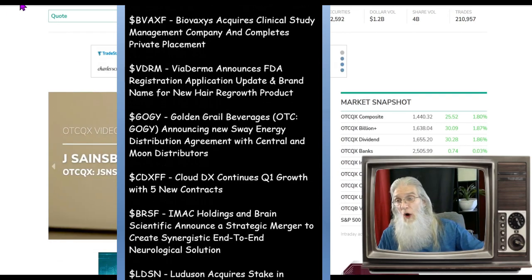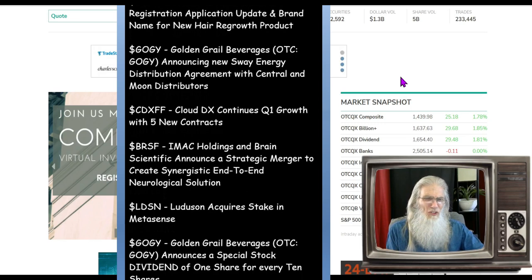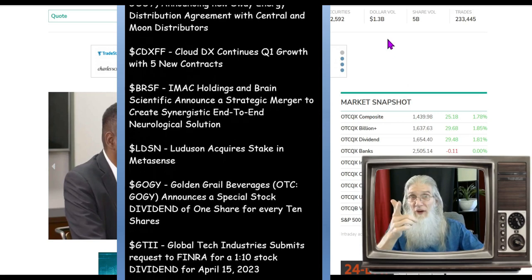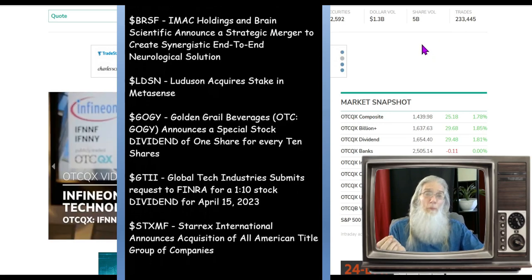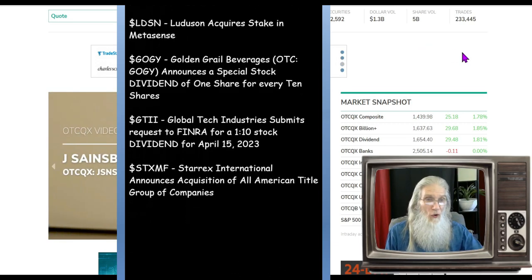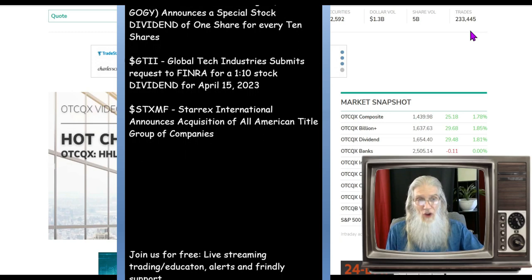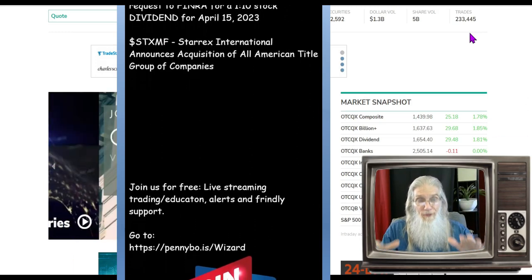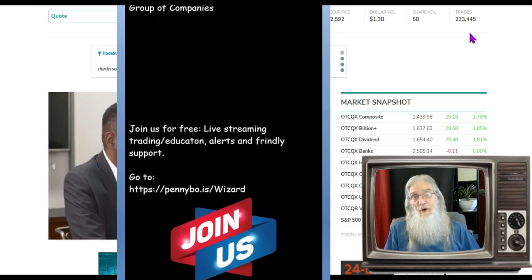So how did our OTC market finish today? Dollar volume is pretty low — we were at 1.2, now we're at 1.3, which is a drop from 1.7 billion yesterday. Share volume: we were under 5 billion yesterday at 4.7, today we're at 5 — we need to be at 10. Our trade count is under 250,000 trades again. We are drooping further and further; looks like autumn is around the corner, not summer.